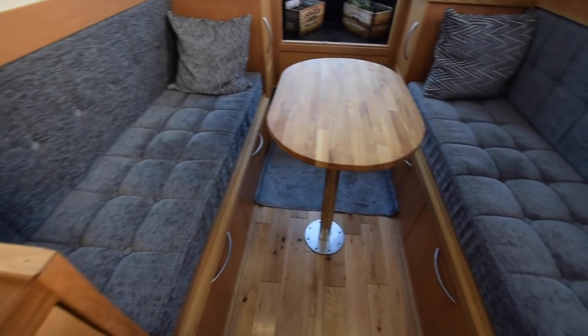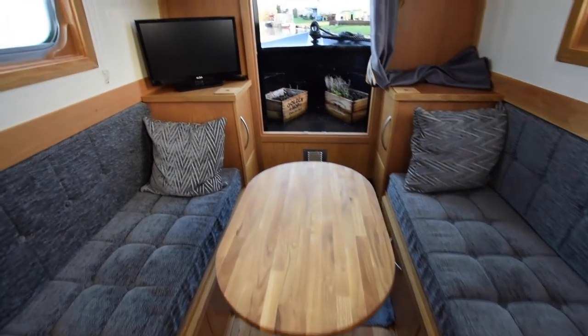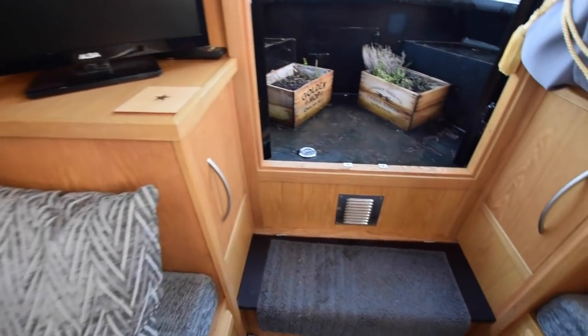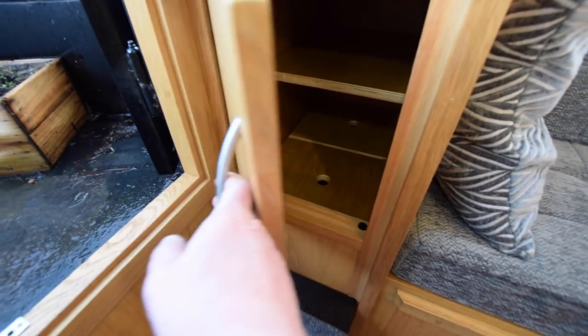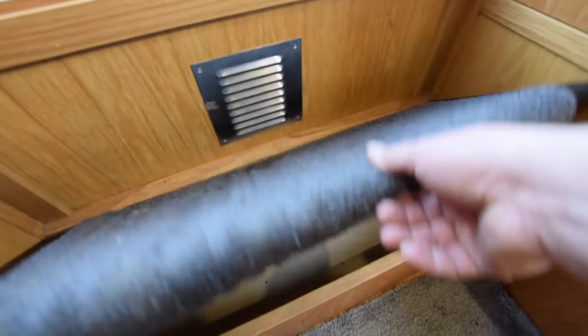The forward part of the boat is another saloon area. A couple of super comfy couches sit opposite each other with a little dismantable table in between, storage under those, and another TV-DVD there. They convert into a double bed as well, so you've got two double beds on this boat. Storage under the step.